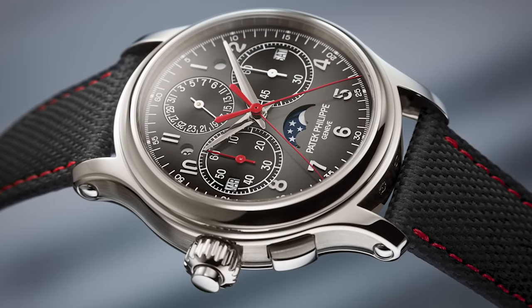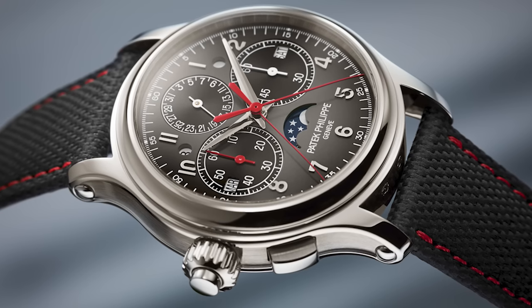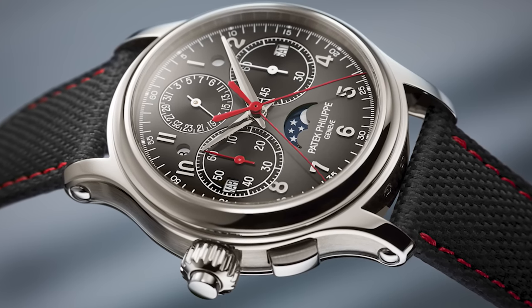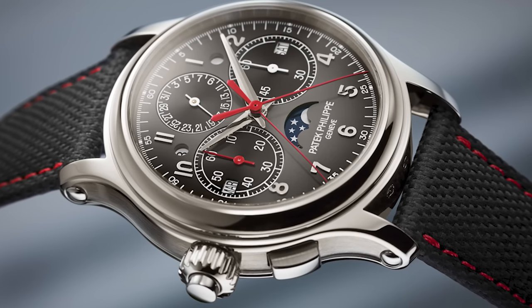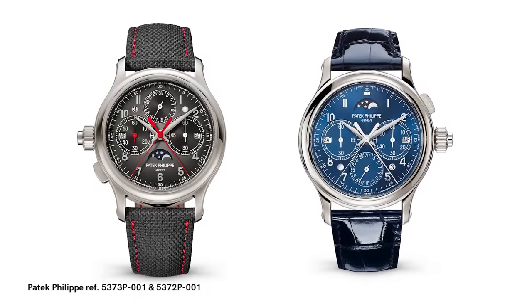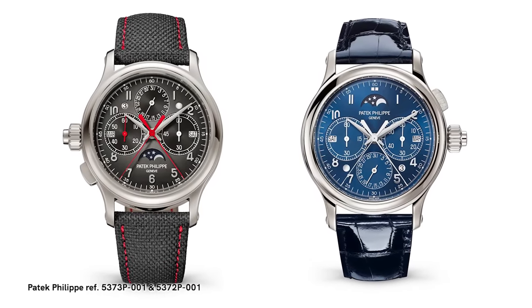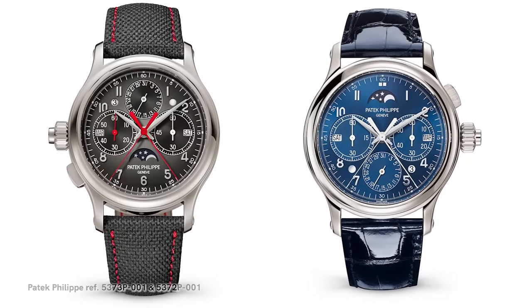This is a pretty extraordinary watch. There is, in the Patek Museum, a left-handed split-second chronograph. This is a split-second chronograph perpetual calendar — a pretty extraordinary high complication — executed in a really intriguing way. You've got the crown and the pusher integrated into the crown at 9 o'clock, and a second pusher to split the watch at 8 o'clock. The dial orientation has basically been flipped, so you have the moon phase on the bottom and all the other information reoriented.